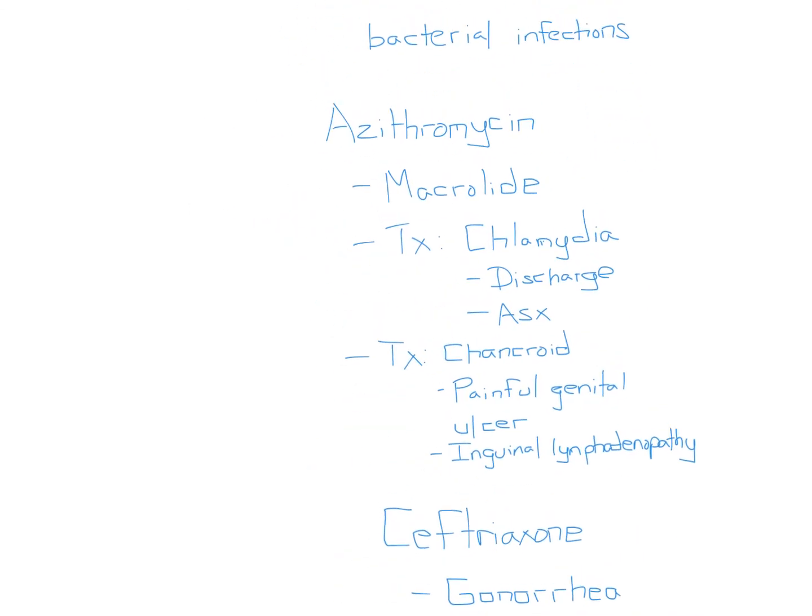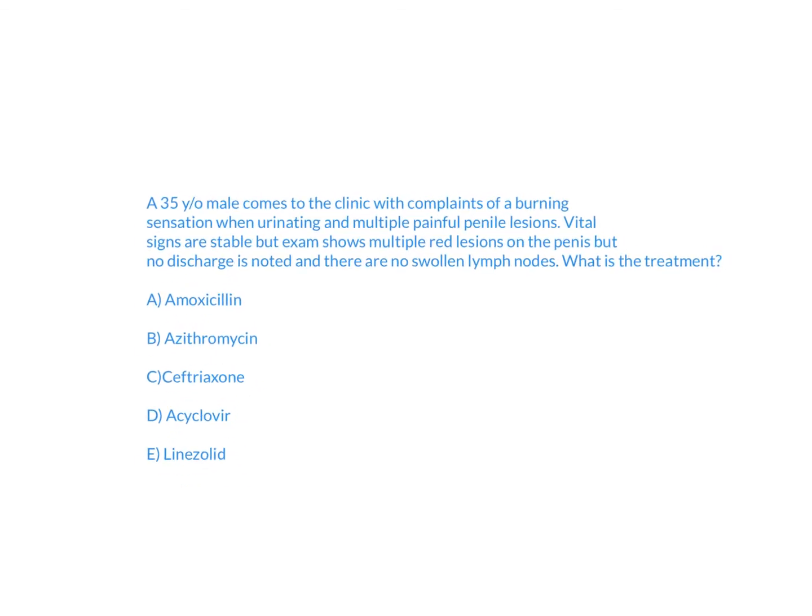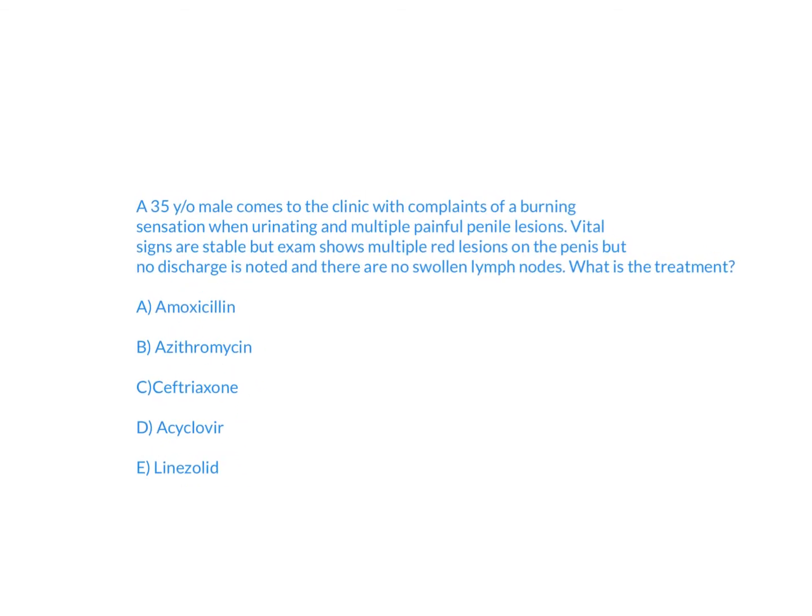In summary, to answer this question you had to differentiate between different STIs. What clued you into HSV was the 'multiple painful' description and the multiple red lesions. Once you identified the diagnosis as HSV-2, you apply the treatment: acyclovir.